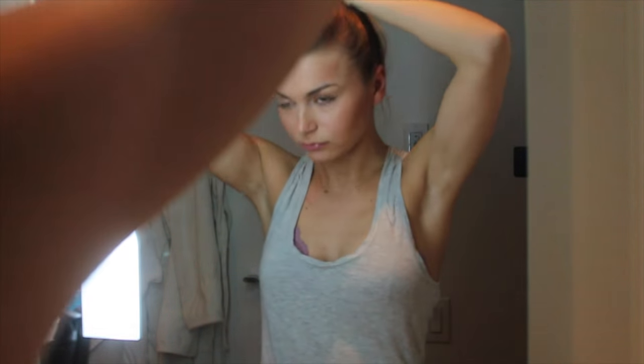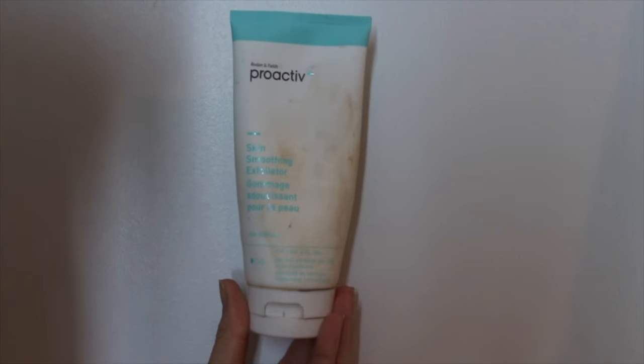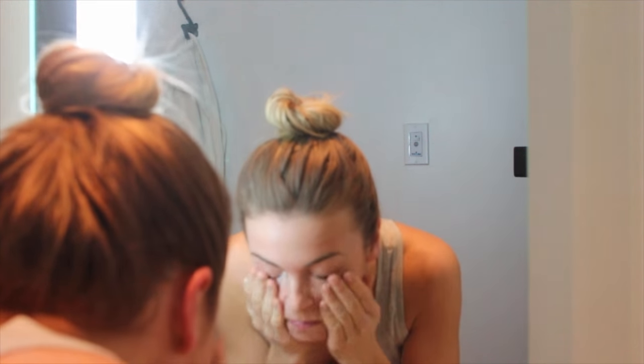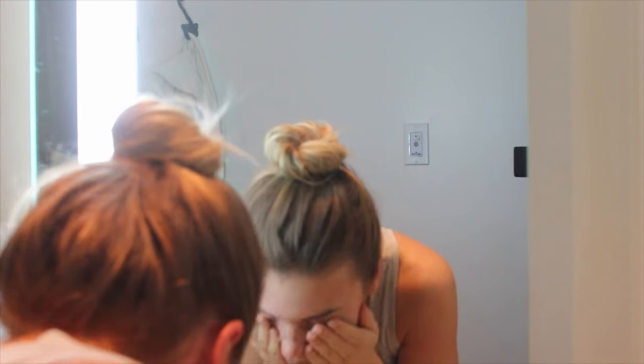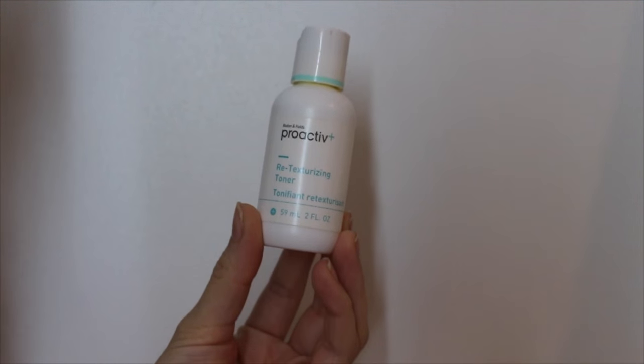I start by putting my hair up — I feel like every girl does that when they want to wash their face. Then I wet my face with some water. For the cleanser, I'm using the Proactive Facial Cleanser. I won't be repurchasing this one because I feel like I don't need to exfoliate as often anymore, but I just wash my face with it.